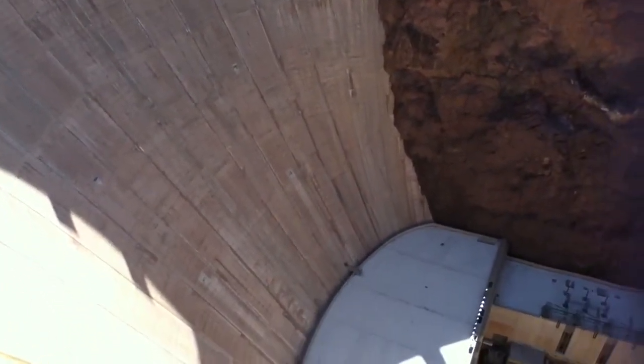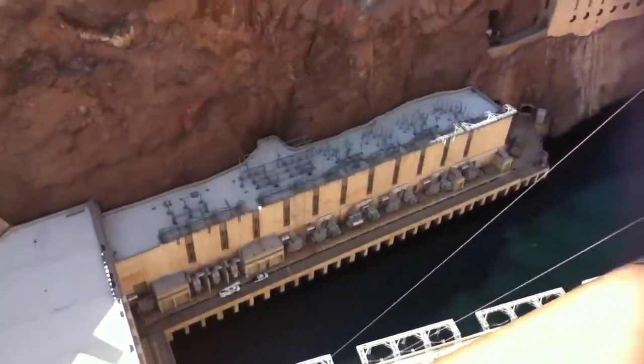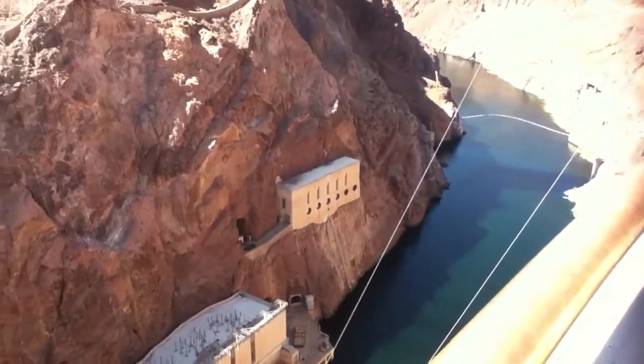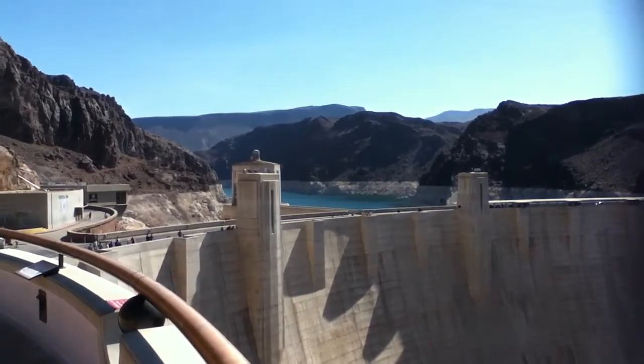If Nona and Esau are watching this, they've been here before. That's the Colorado River down there, flowing down to California. And then Lake Mead is back there — that's what Hoover Dam is for. It's the largest man-made reservoir in the western hemisphere.